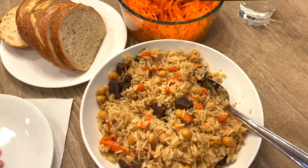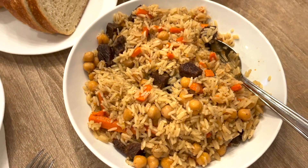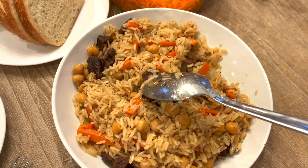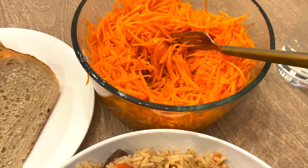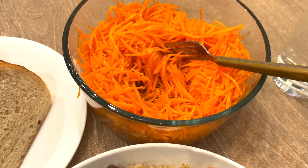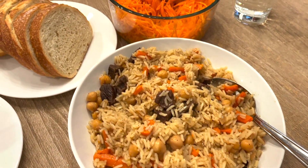It is Friday night and today we are having some beef pilaf — it's just rice, garbanzo beans, beef, carrots, and onions. We're also having a Korean spicy carrot salad and some borscht, which is a Russian beet and cabbage soup. This is what Friday's dinner looks like.